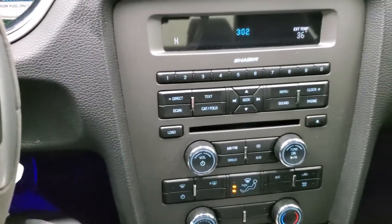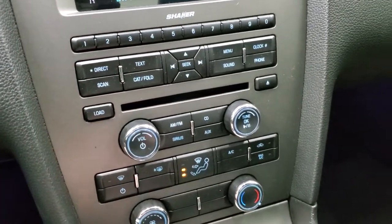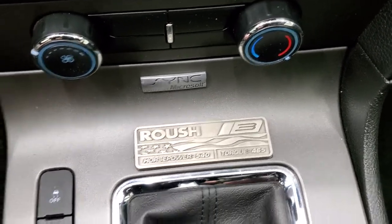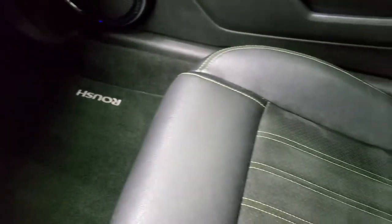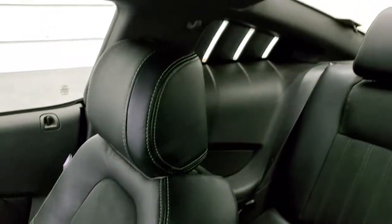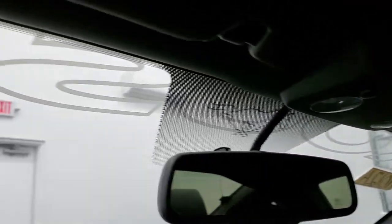Comes with the Shaker sound system with AM, FM, and Sirius XM radio capabilities. It does have a CD player. Climate controls. You do get the Roush Stage 3 badge with the horsepower and torque rating. Stability control. Six-speed manual transmission. Passenger side footrest and seat are in excellent shape — no rips or tears. Smells very clean inside this car; I don't think it's ever been smoked in. The headliner is in really nice shape. Home Link buttons for your garage doors, security systems, and lighting systems. And you do get the Roush banner on the windshield.